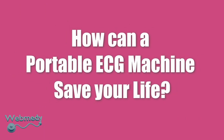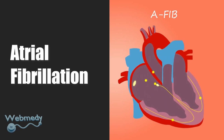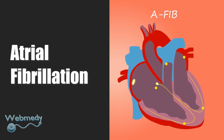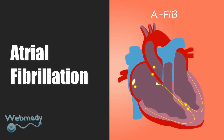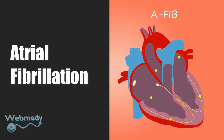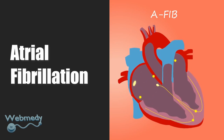How can a portable ECG machine save your life? Atrial fibrillation is a common and potentially deadly heart condition that can cause an irregular and abnormally fast heartbeat. It is intermittent, which makes it difficult to detect. Unlike getting an ECG at the hospital, you can monitor your heart throughout the day using a portable ECG machine — taking a 30-second ECG whenever you feel symptoms can be useful.